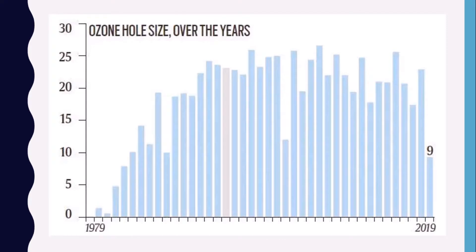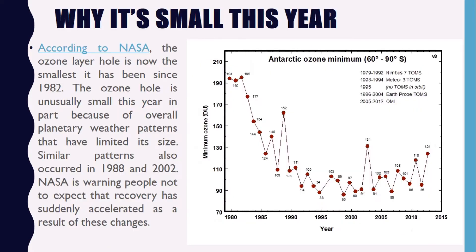This is the graph for ozone hole size over the years. On the x-axis you can see years from 1979 to 2019, and the graph is plotted for ozone hole size in Dobson units. It shows the average area of the ozone hole in million square kilometers for the period between September 7 to October 13. Note that 1995 data was not provided. You can see how the average area of the ozone hole has been changing over this period.